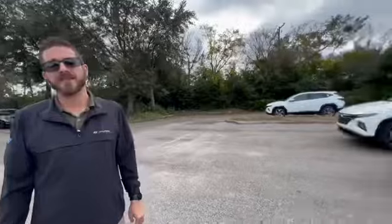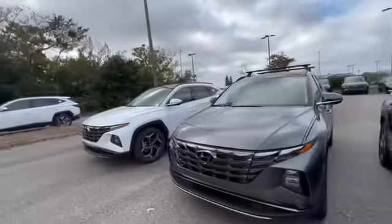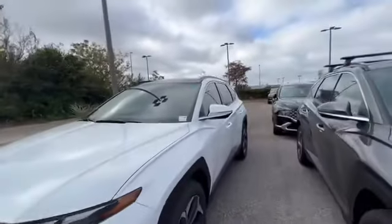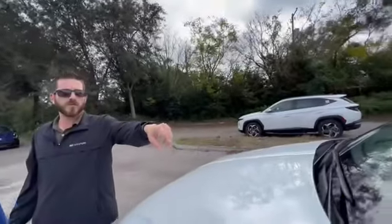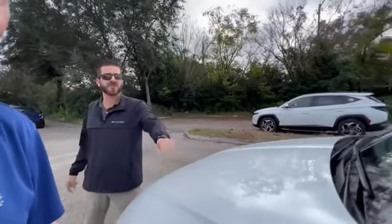They put all the used cars out back and fit more new inventory here. Now this one — this is more money than the other one we looked at. What was this? $36,840. This is the same as the one on the right — this is the Limited trim for the Tucson, right?